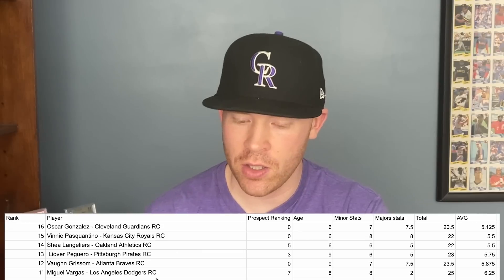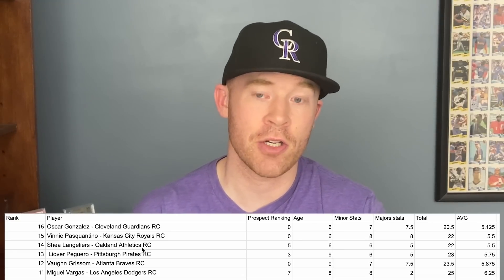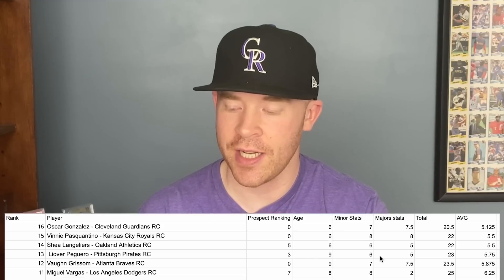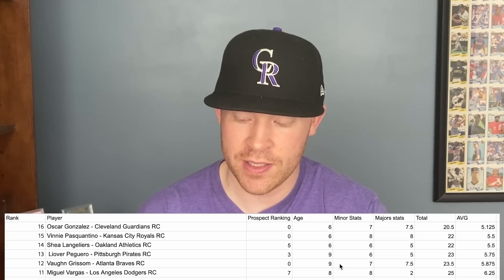At this point, here are numbers 11 through 16 — all great players. Vinny Pasquantino has had a great minor league career and a good big league career so far. Oscar Gonzalez walks out to the SpongeBob SquarePants theme song. Shea Langeliers is a former Braves top prospect traded to the Athletics who had a great year at AAA. Yover Piguero is only 21 years old and a top 70 prospect, which is why he ranks this high. Von Grissom and Miguel Vargas round out the group — Grissom should be higher but lacks a prospect ranking.